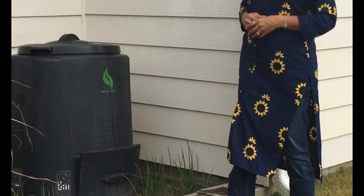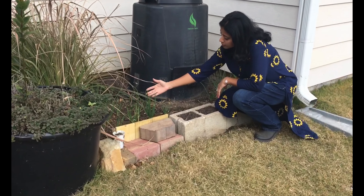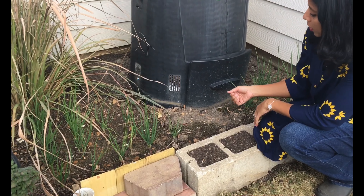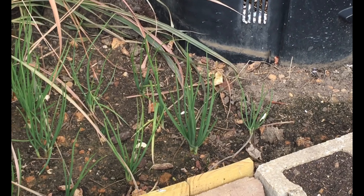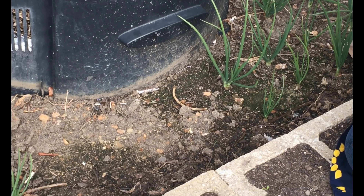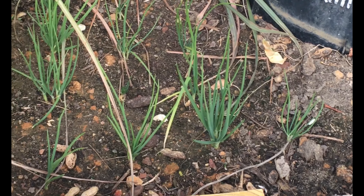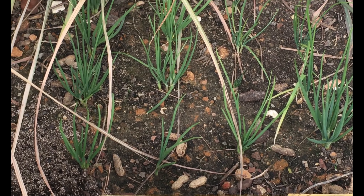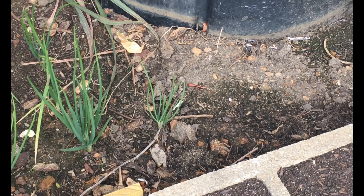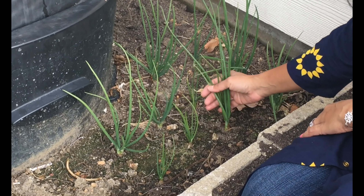Behind me what you see is the shallots growing, also called as small onions in India. I planted these small onions during the month of November, first week. After planting, they faced so many days of freezing temperatures but the plant is not affected by the freeze and it's growing very steadily and beautifully even after so many hours of freeze. See how beautifully the plant is growing.